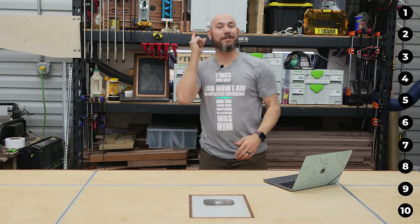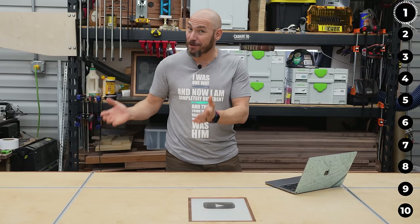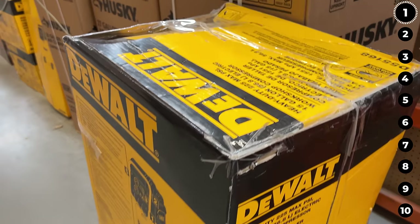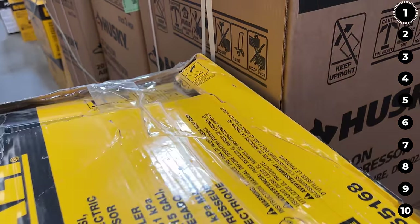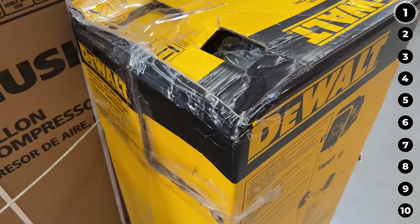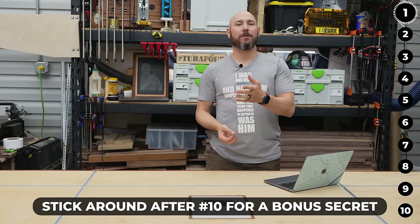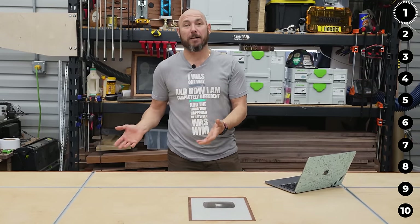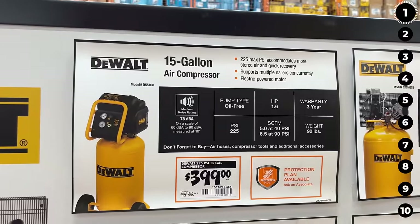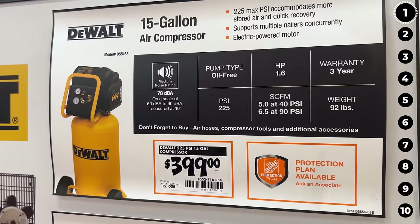Home Depot shopping secret number one: did you know that you can actually get 10% off a damaged box? I was in Home Depot a while back and found a very large DeWalt brand air compressor and the box was pretty trashed — not terrible, but that would qualify, if the manager approves, for 10% off.